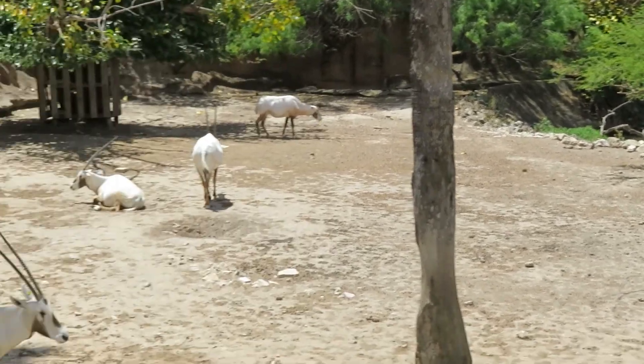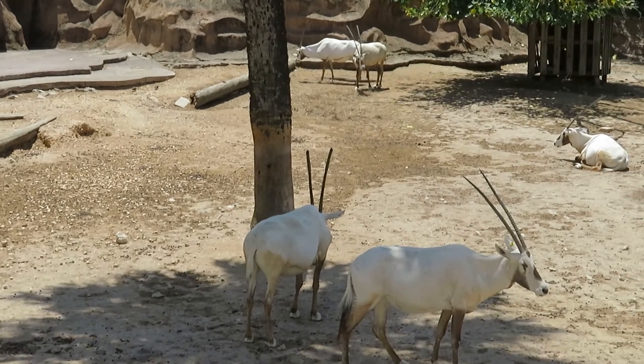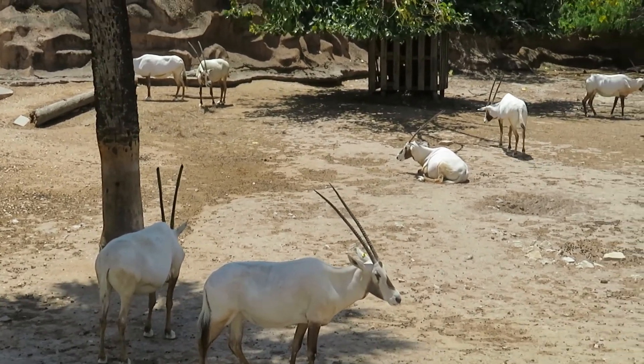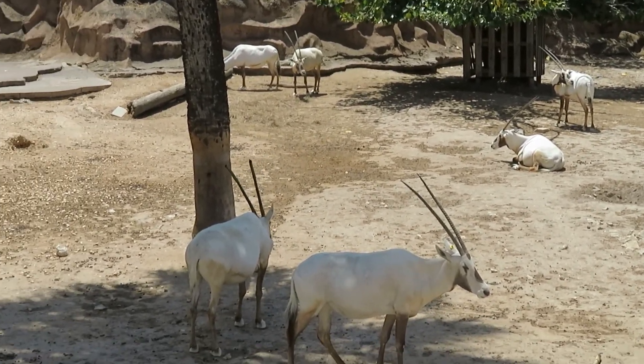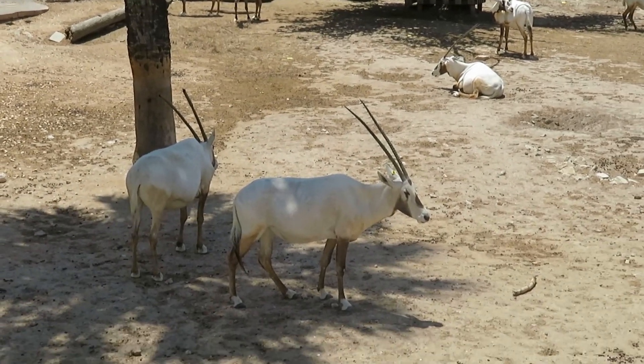They look very similar to the gemsbok in shape and size, but they're actually white while the gemsbok are gray.